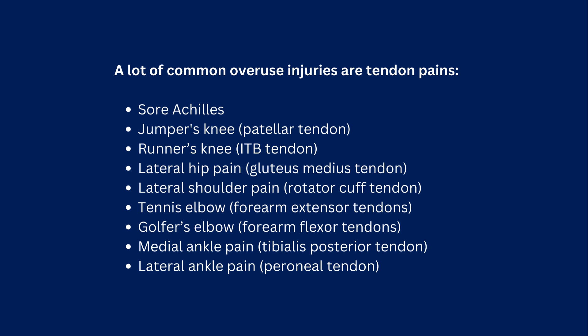A lot of common injuries are tendon pains: sore Achilles; jumper's knee, or patella tendon; runner's knee, or ITB tendon; lateral hip pain, or gluteus medius tendon; lateral shoulder pain, or rotator cuff tendon; tennis elbow, or forearm extensor tendons.